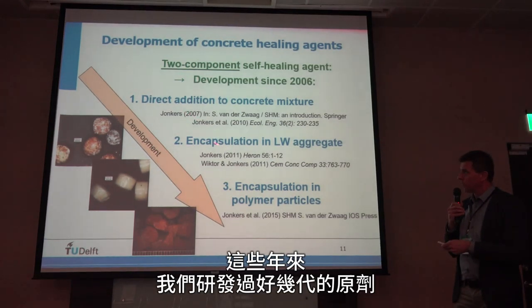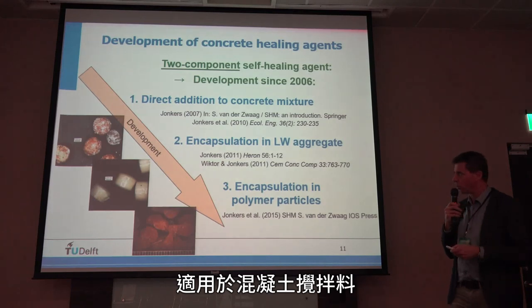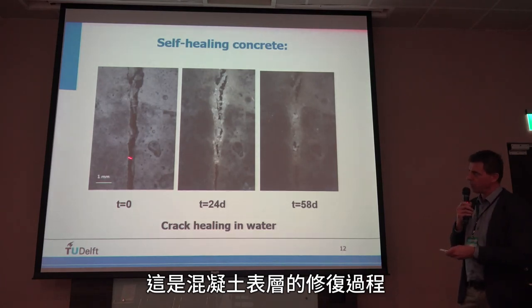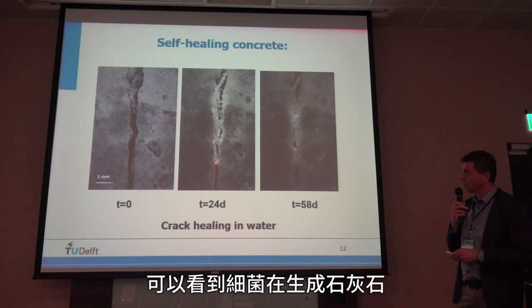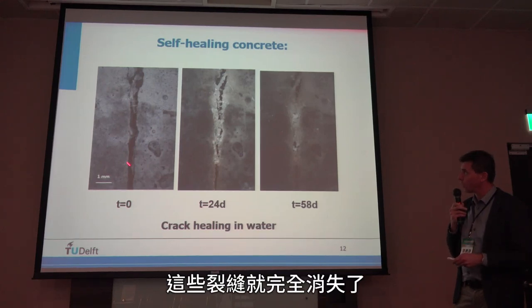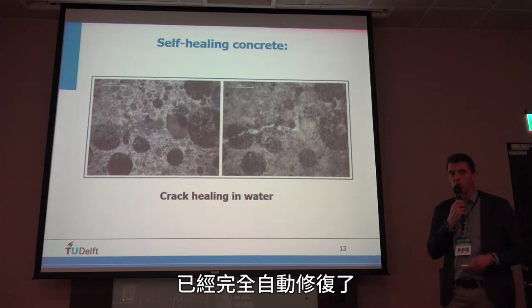Over the years we have developed different types of healing agents, and since 2014 we have optimized them into a very specific, effective type that can be added to the concrete mix. On the surface of the concrete, you can see the process: here we have a crack about one millimeter wide. In moist conditions, bacterial activity results in limestone formation. It is a process that takes several weeks, but after about two months, the crack has completely disappeared. Before and after images show micro-cracks and larger defects fully healed through autonomous limestone formation.